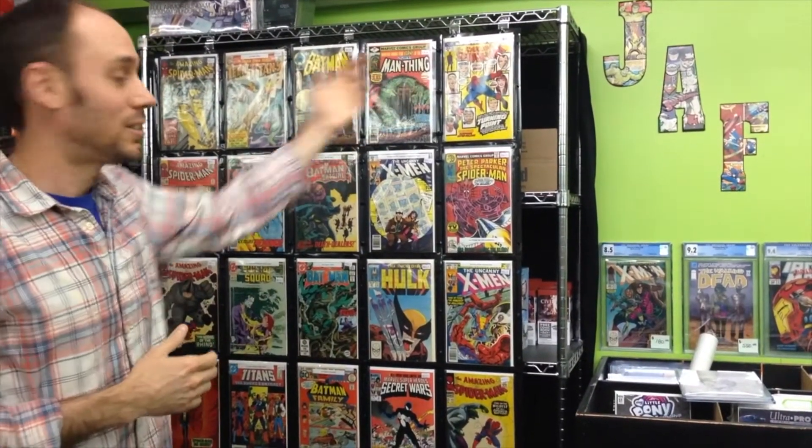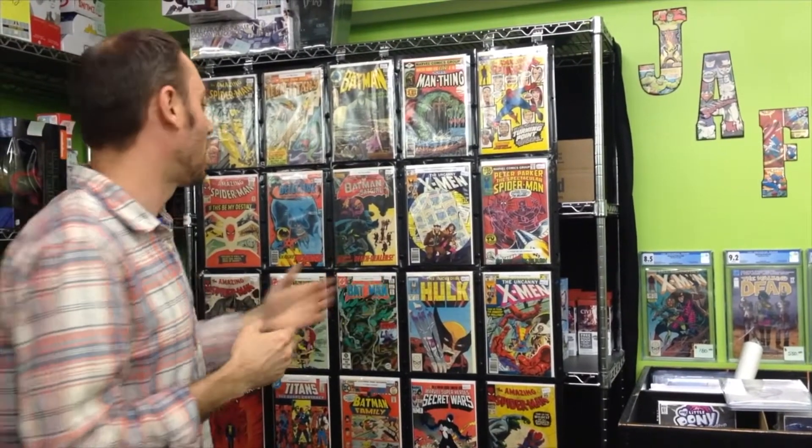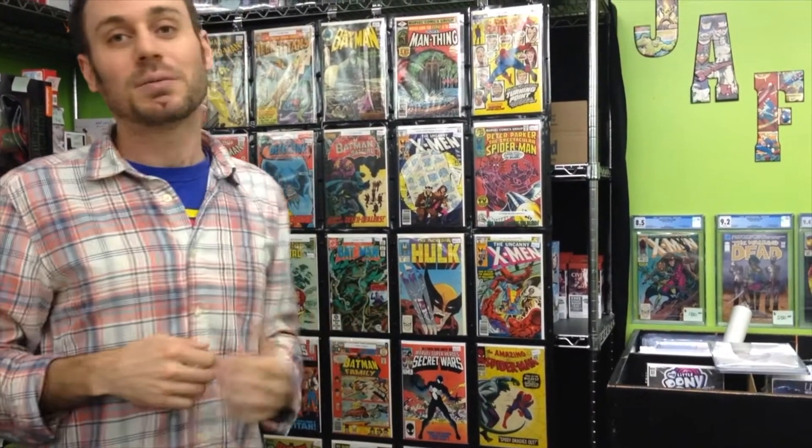We've got The Death of Gwen Stacy. We've got Todd McFarlane doing Wolverine on the Hulk — one of the most iconic Hulk, if not Marvel, covers of all time. We've got Spidey, more Spidey, we've got Titans, Batman Family. We got it.